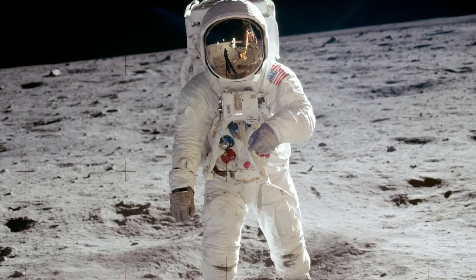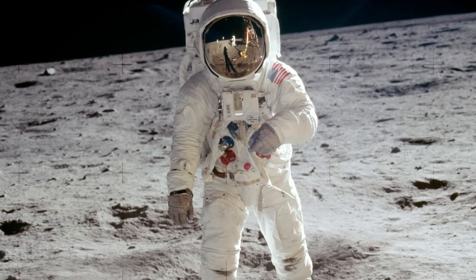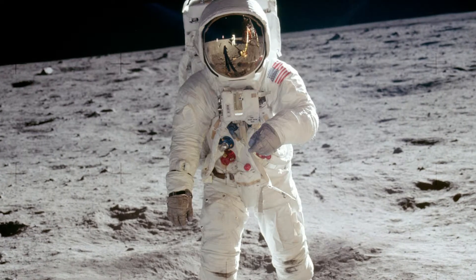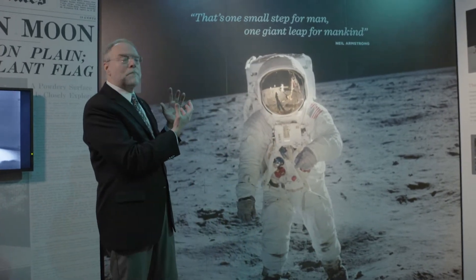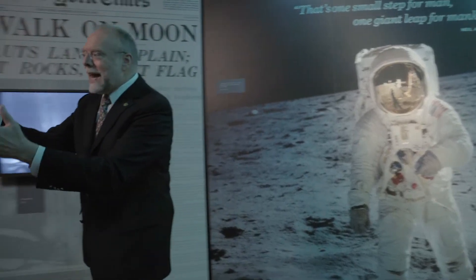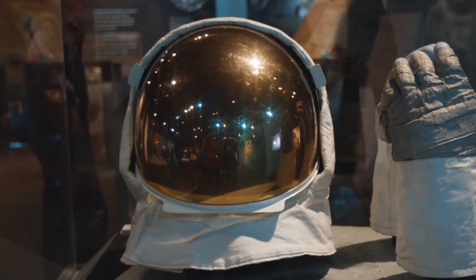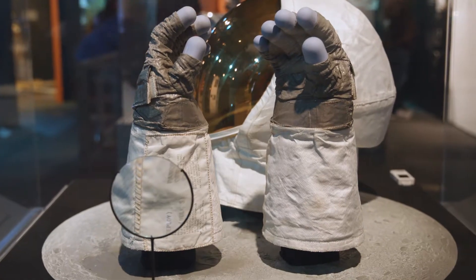As we come over here, we're going to see a big picture of Buzz Aldrin taken by Neil Armstrong. In fact, you can see Armstrong's image reflected in Buzz Aldrin's helmet. But over here we have that actual helmet. You can also see his gauntlets, his gloves. On the cuff of the gauntlet you'll see the instructions that are printed on the cuff.